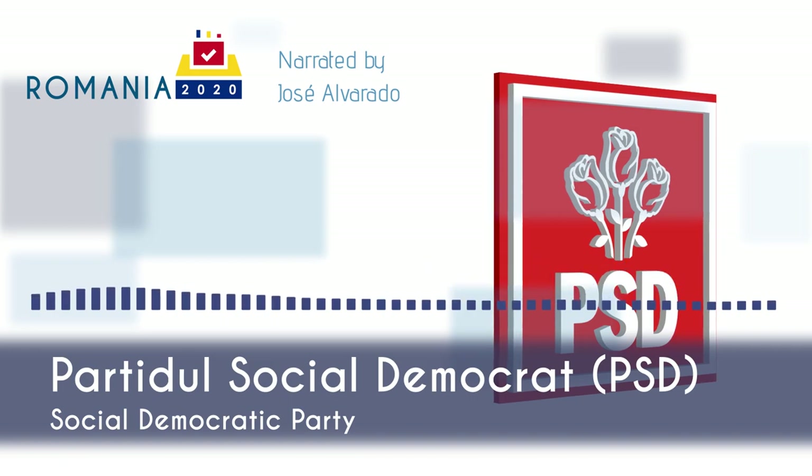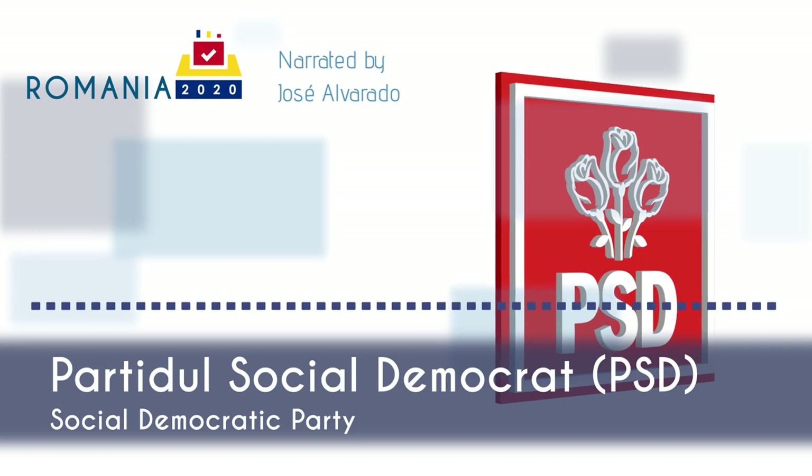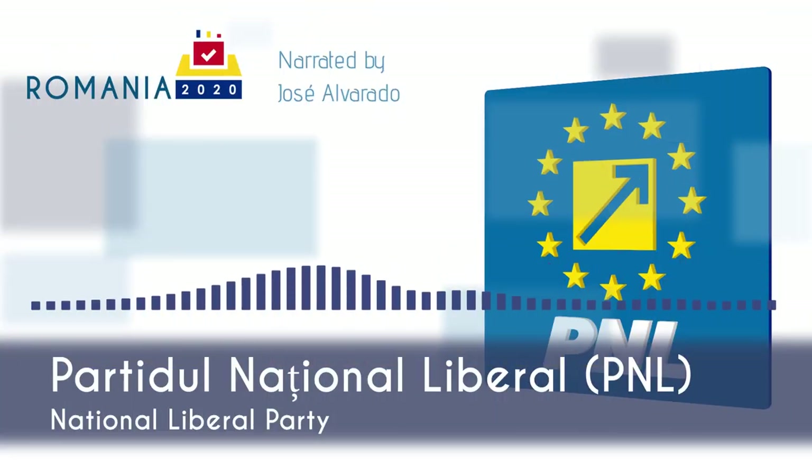Since 2007, PSD has been a member of the S&D Group as well as the Party of European Socialists. Partidul Național Liberal, the National Liberal Party, is the largest center-right political force in Romania.